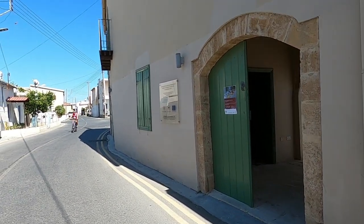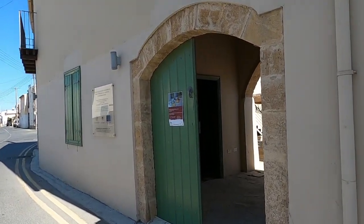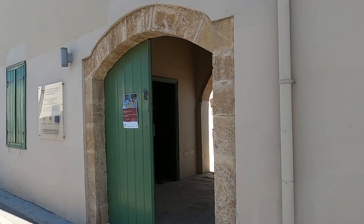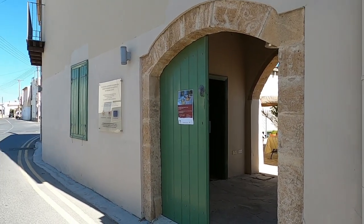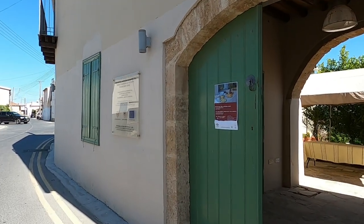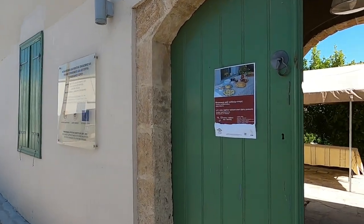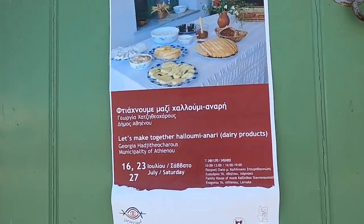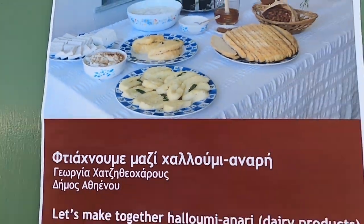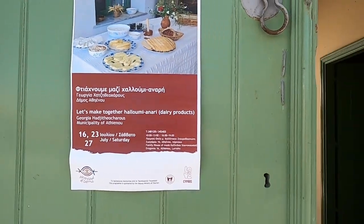Hi guys, George from Cyprus Insight, and today we're at a quaint little village, Afinu, and we're going to another workshop. Look out for the previous workshop on pottery, and today we're going to be making halloumi — yes, the famous halloumi.